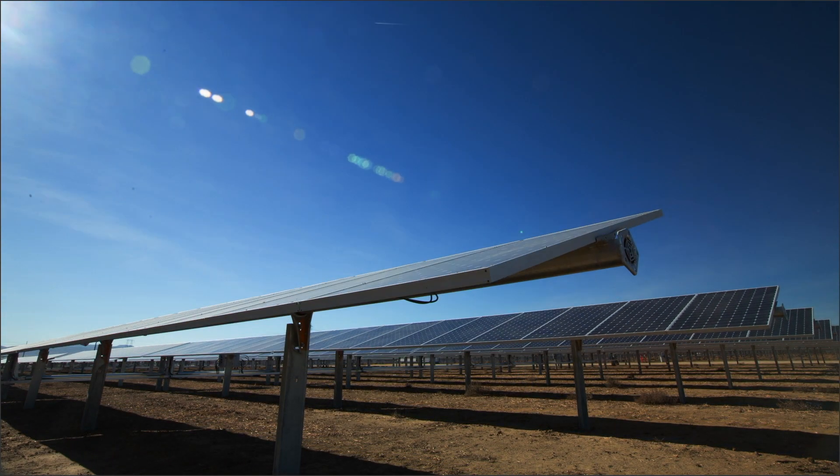My name is Alex Giles and I'm one of the co-founders of SunPower by Venture Solar. I'm going to talk to you about the difference between the performance of a conventional solar panel versus the performance of a SunPower solar panel.